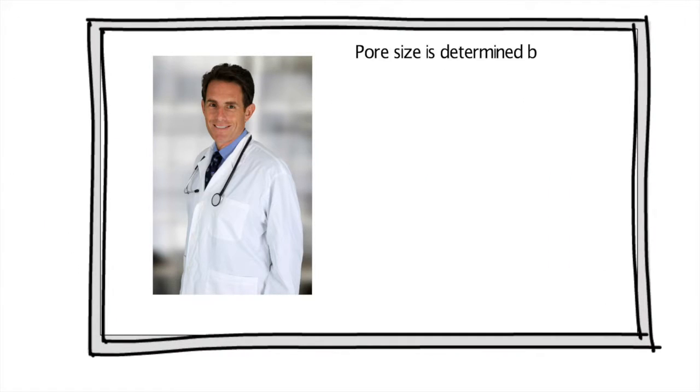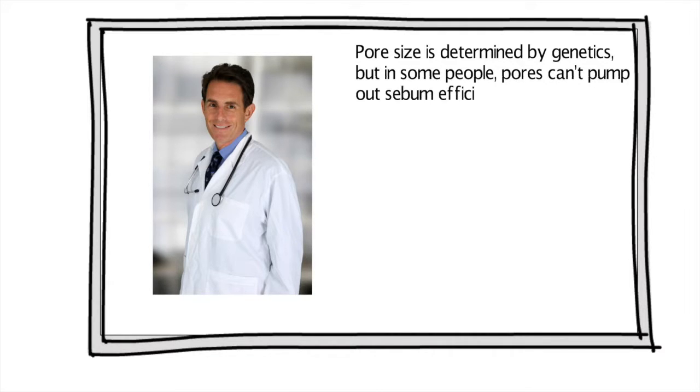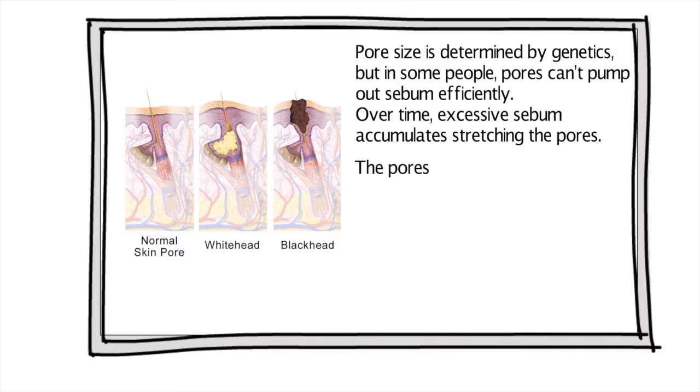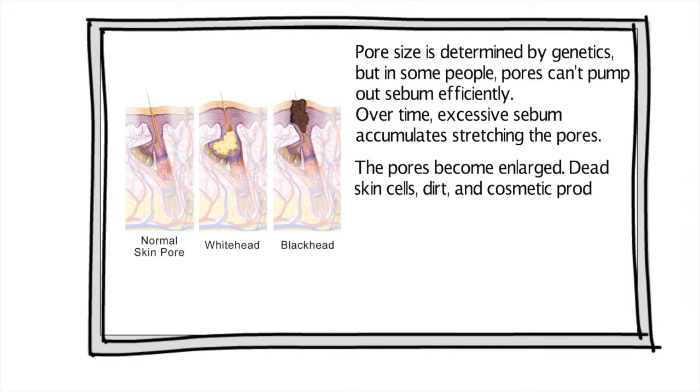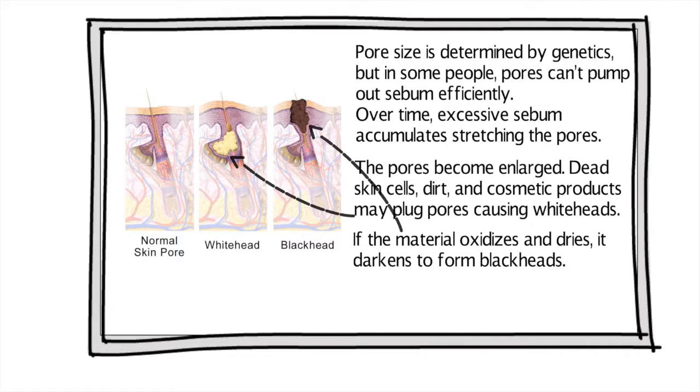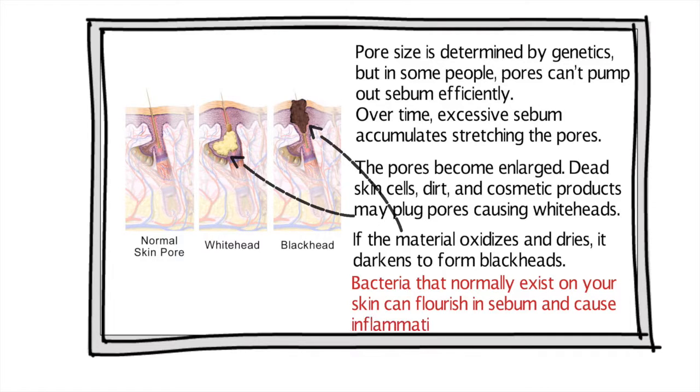Pore size is determined by genetics, but in some people pores can't pump out sebum efficiently. Over time, excessive sebum accumulates, stretching the pores, and the pores become enlarged. Dead skin cells, dirt, and cosmetic products may plug pores, causing whiteheads. If the material oxidizes and dries, it darkens to form blackheads. Bacteria that normally exist on your skin can flourish in sebum and cause inflammation and acne.